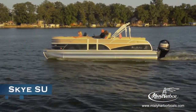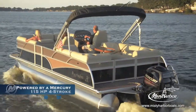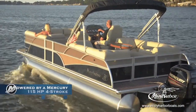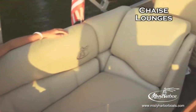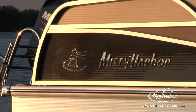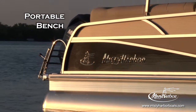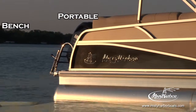The SkySU transforms social events into aquatic assemblies. The plush, cushioned seating welcomes passengers with comfort and style. There's plenty of space to recline on four chaise lounges that shroud passengers with comfort. The standard portable bench is easily moved to the rear or front seating area to accommodate every wish.